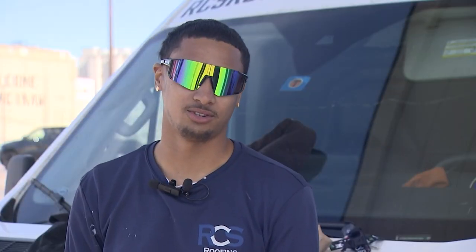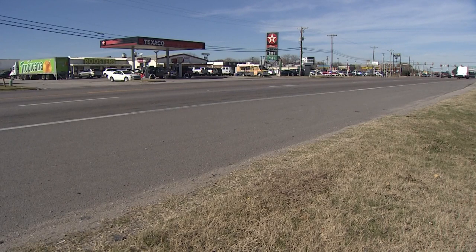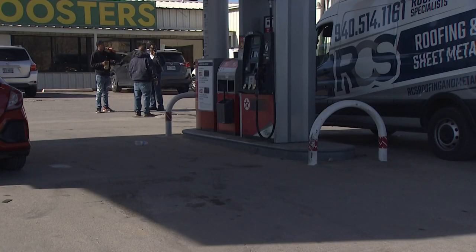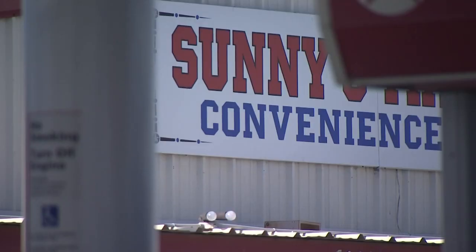It's really scary because we come here for lunch all the time. Greg Johnson is a regular customer at Sonny's Market on North Main Street in Fort Worth. He and his coworkers visit the store during their lunch break. He got used to seeing the dog in the store all the time.